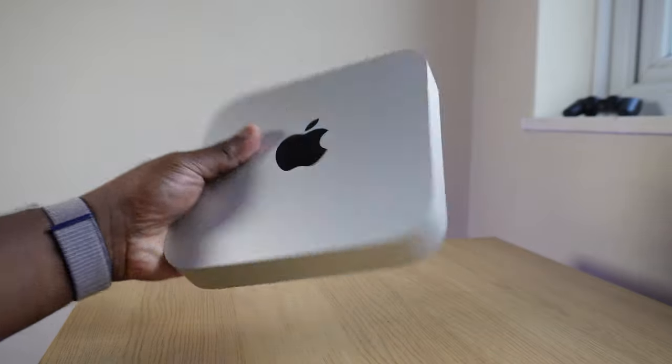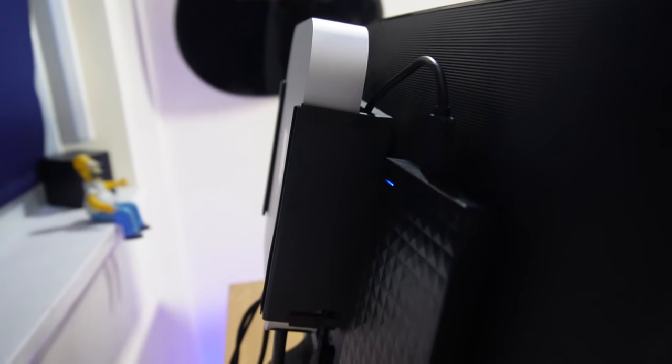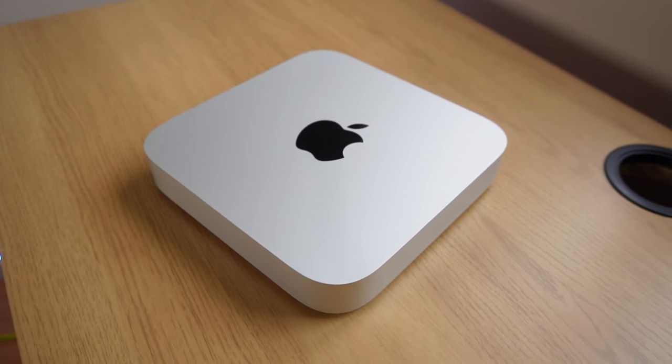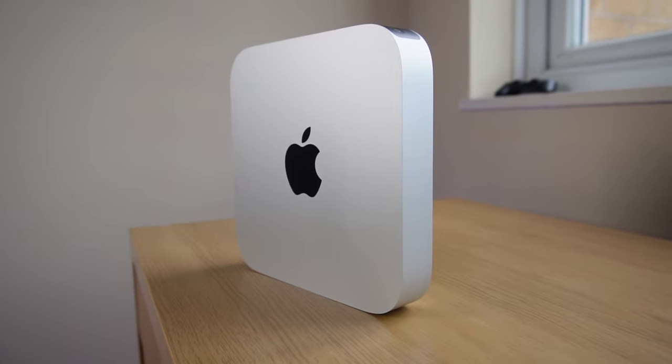Another major selling point is its size — just look how small it is. Weighing only 1.2 kilos, it's so light you can use it as a sort of portable option, moving the box between desks, offices, and houses. Where else would you consider a desktop computer portable? You can even mount it onto your monitor, making it a makeshift DIY iMac. Interestingly, when you see teardown videos, they could have made it even smaller, which makes me curious how the design will evolve with future M chips that will likely become more efficient and powerful.